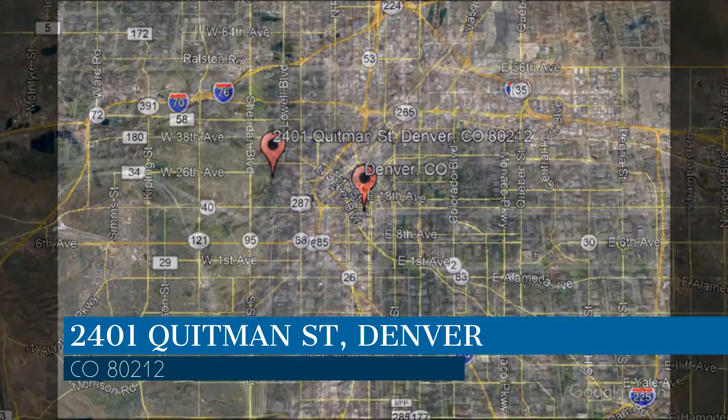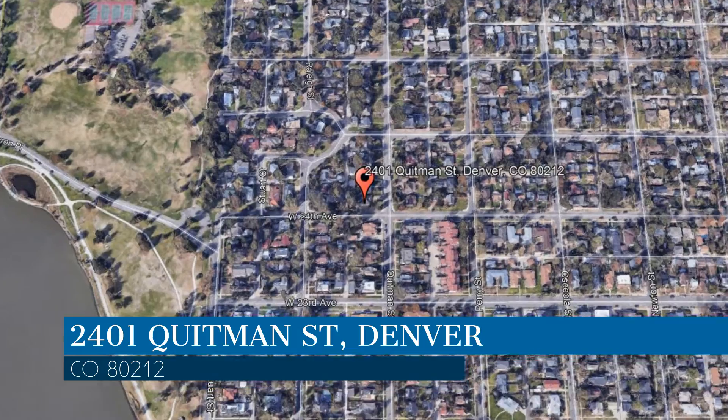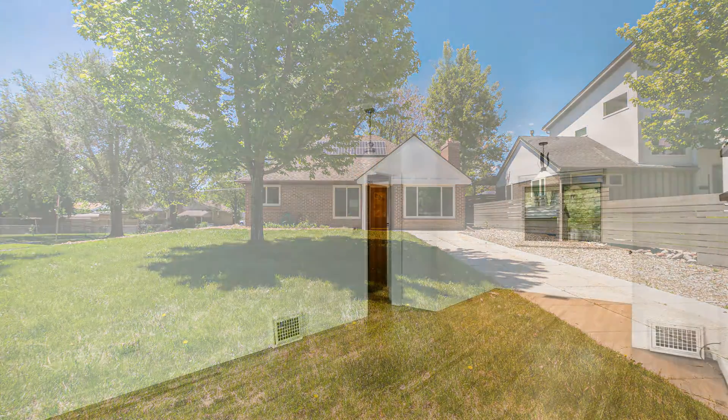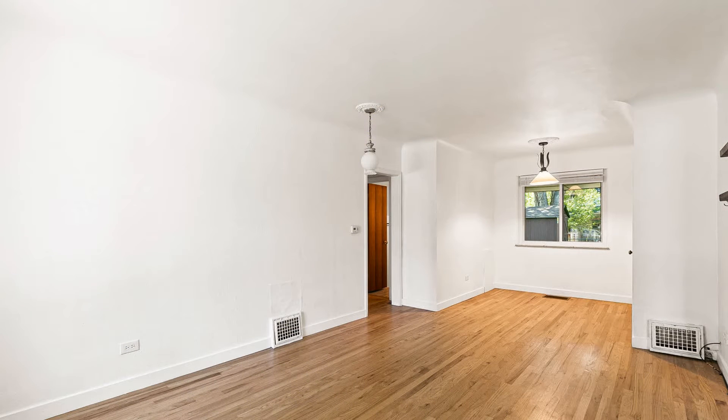This property is located at the address on your screen. This lovely two-bedroom home could be perfect for you. This home is furnished with hardwood floors throughout.